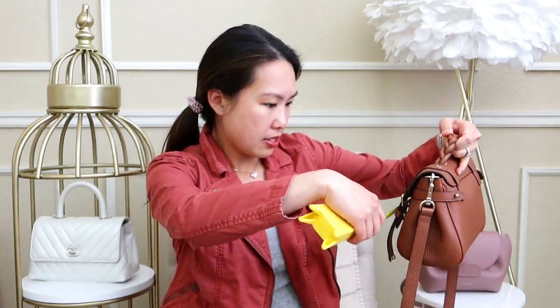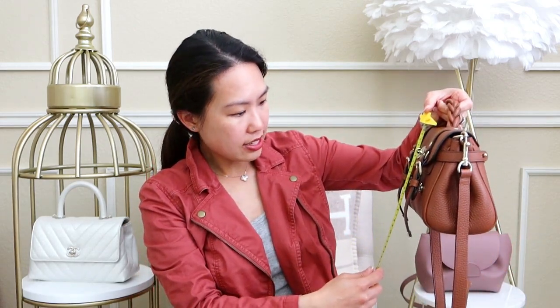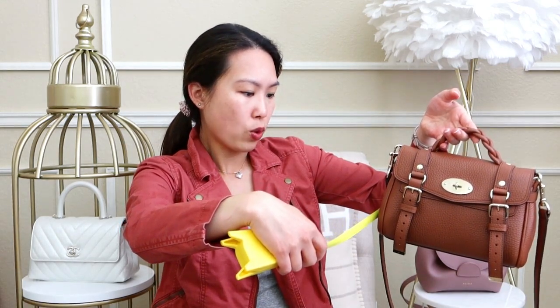The Mulberry Mini Alexa measures approximately eight and a half inches across — the same width as the Polen — but is about six inches tall, so a little bit taller. The depth ranges but the largest depth is about four to four and a quarter inches, making it deeper and taller, though similar in width.